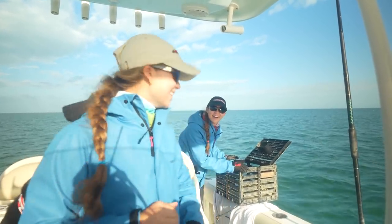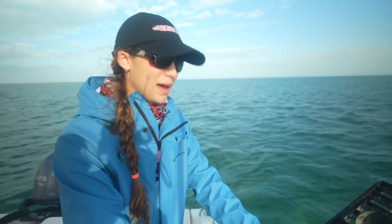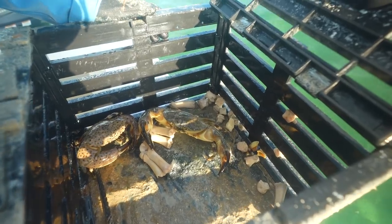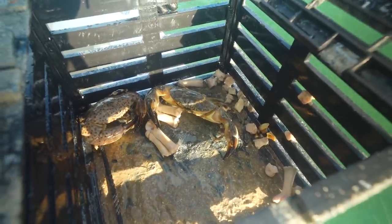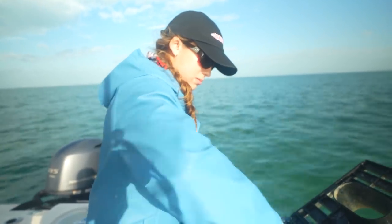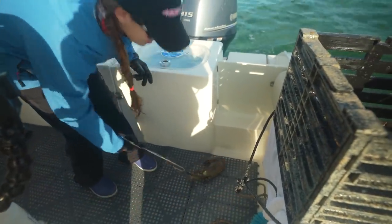Sorry to interrupt the math, but we just need to appreciate the size of these crabs — we've got four keeper claws in this trap! Back to our math: if there's a 200-gallon tank at $4 a gallon, that's $800 to fill the whole tank. Obviously we're not using the whole tank just to go crabbing. Today we'll burn about 40 gallons, so 40 times $4 is $160 of fuel just to go recreationally pull 10 traps.